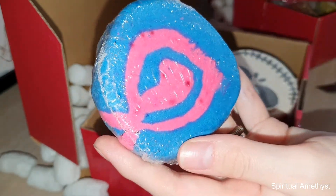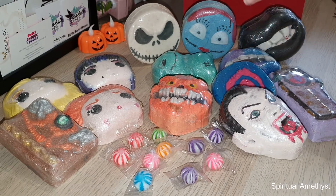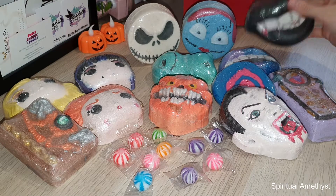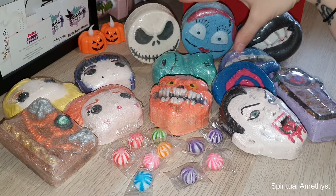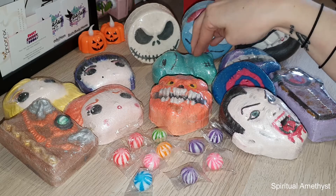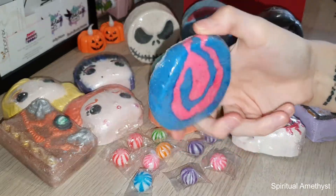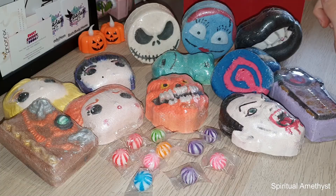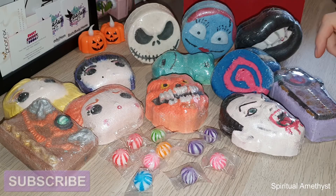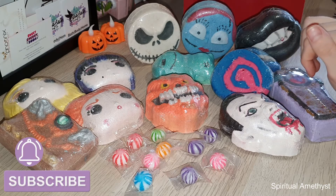I'll be doing a demo on this as well of course. So once again, this is everything I got in my order today: the Sanderson sisters set from the Hocus Pocus movie, the vampire set which had the two sets of vampire teeth lips, the coffin, and Count Dracula; the Nightmare Before Christmas set which had Jack, Sally and Oogie Boogie; and then also the bubble bar and the pumpkin that she threw in for free. If you'd like to see the demos for any of these products, remember to subscribe if you haven't already and click that little bell icon to be notified every time I upload a new video.